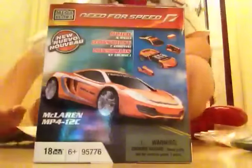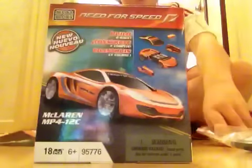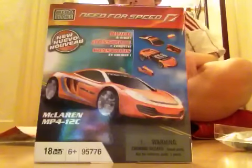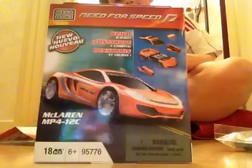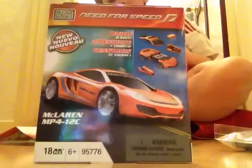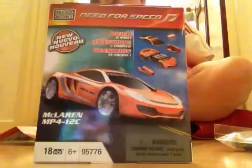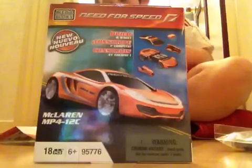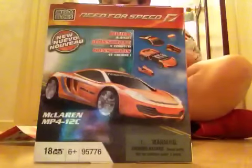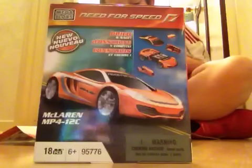I've got a Beneath the Speed Mega Bloks video, so please check them all out if you haven't already. It's going to be about five minutes, like the Lamborghini one.